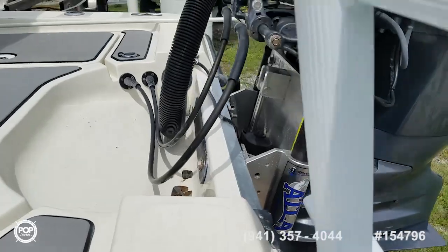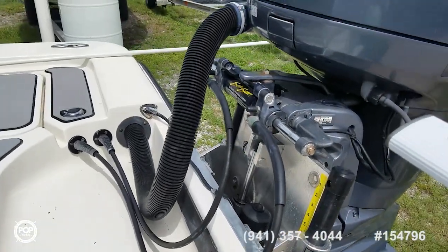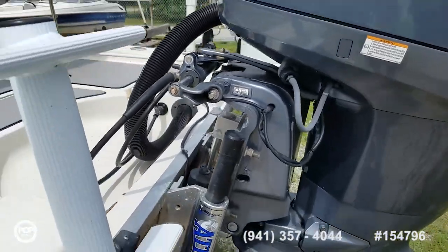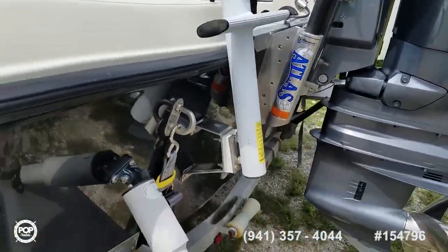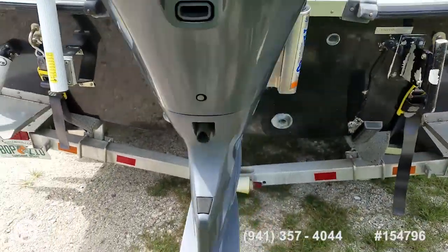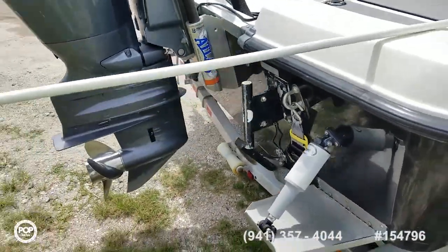For those extra skinny days, this thing only needs 12 inches to float. Seastar smooth hydraulic steering and Lenco trim tabs to level out the ride depending on load and conditions. Motor was just serviced at the beginning of 2018.